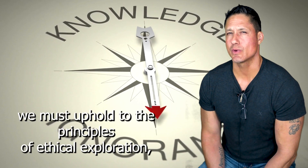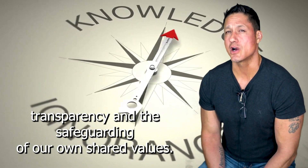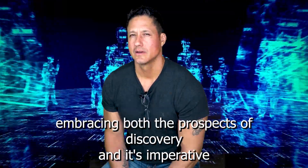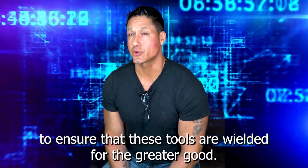Our pursuit of knowledge must be tempered with our commitment to responsibility. While we explore these claims, we must uphold the principles of ethical exploration, transparency, and the safeguarding of our shared values. Thank you for your attention. Let us embark on this journey with a holistic perspective, embracing both the prospects of discovery and the imperative to ensure that these tools are wielded for the greater good.